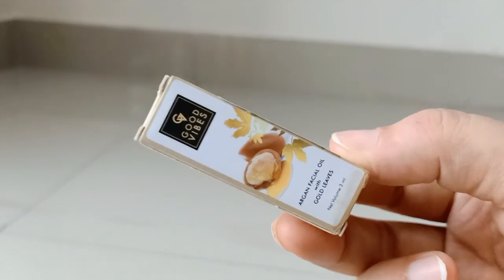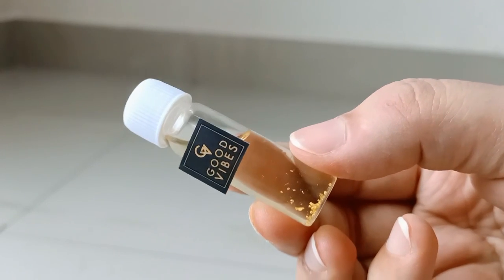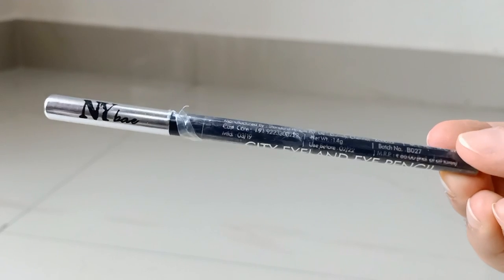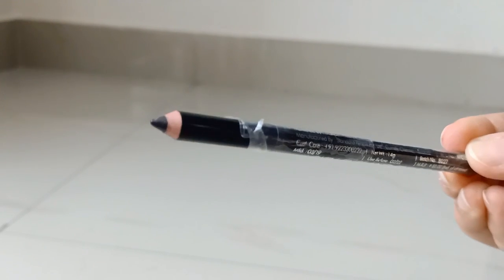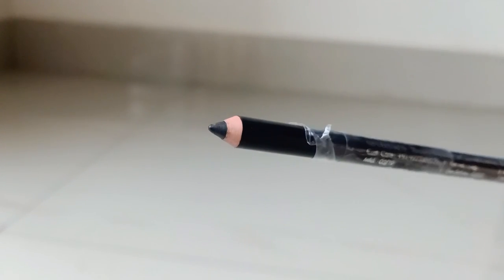I bought these products. I also have two products that I ordered. One is a Good Vibes Argan Facial Oil with Golden Gold Leaves — it is a very small pack. And next, I got a new kajal — a City Island eye pencil in black. These two products I got free as samples with my order.